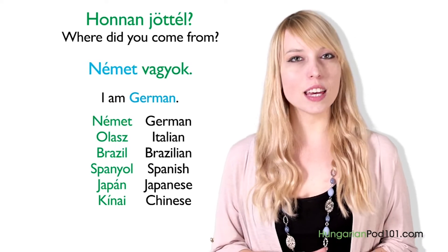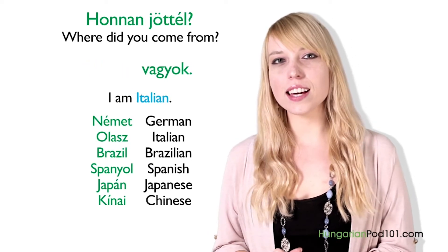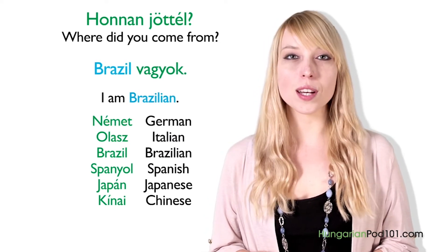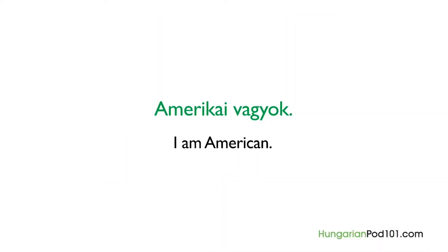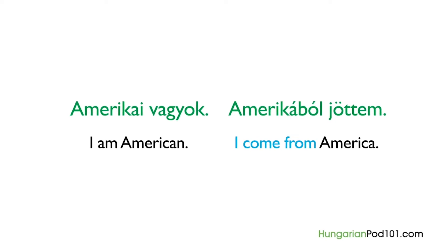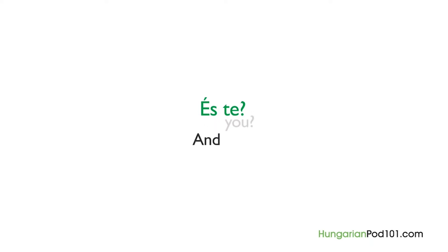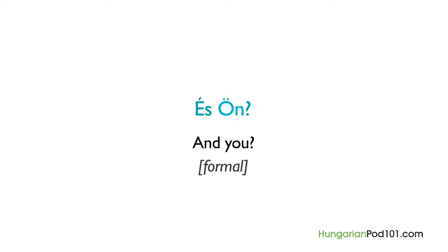You can also say I come from using the verb in the question: "Amerikából jöttem" — I am from America. To return the question, you can simply say "és te" in an informal way — and you. If you want to be formal, instead of "te" you have to use the formal pronoun "ön" — "és ön." Be careful: in Hungarian, we don't write nationality names with a capital letter, like in English.